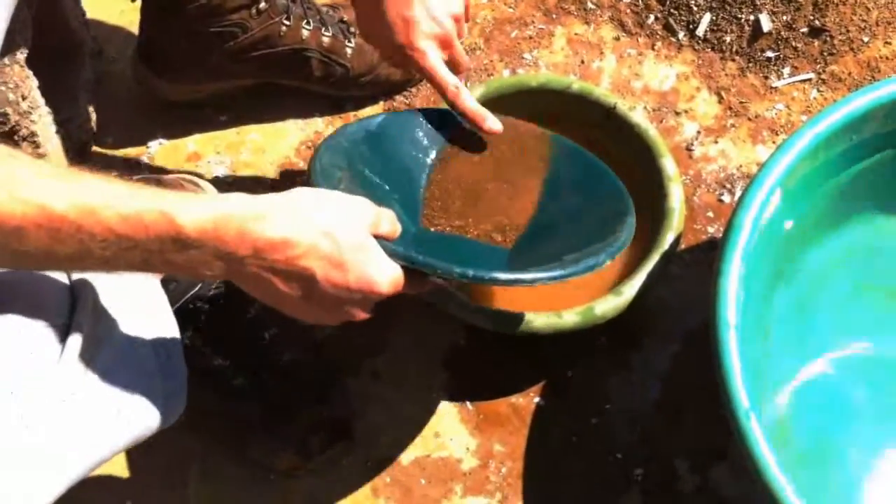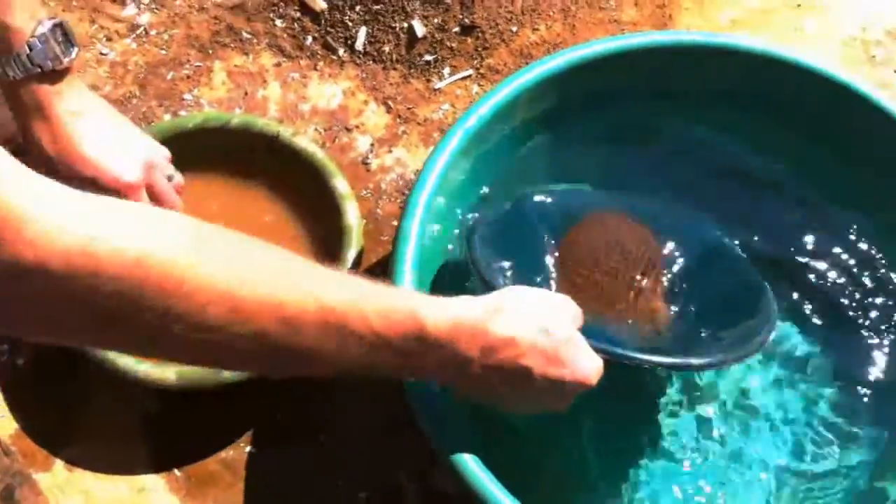The gold catcher concentrate is either run over a table, or can be panned, as shown.